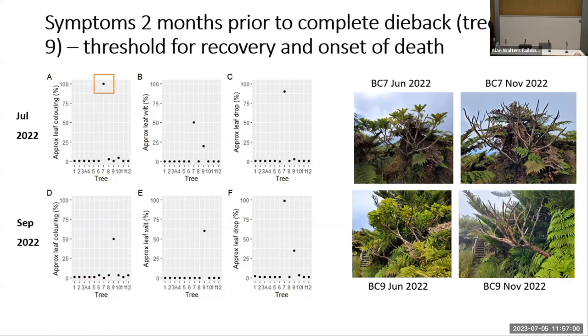Looking at the symptoms in more detail in the run-up to complete dieback, for tree seven we can see that 100% of the crown had begun to discolor, 50% of the crown had begun to wilt, and over 80% of the leaves had begun to drop. For tree nine, we see similar patterns where 50% of the crown began to discolor, nearly 60% had begun to wilt, and nearly 30% of the leaves had begun to drop. This is a picture of what they look like before and after they succumb to complete dieback.